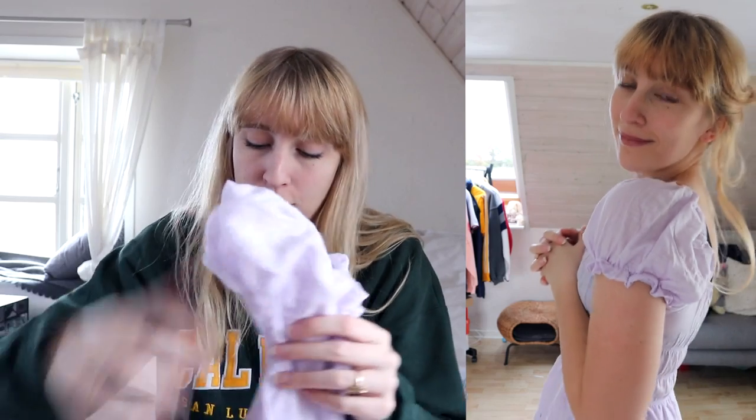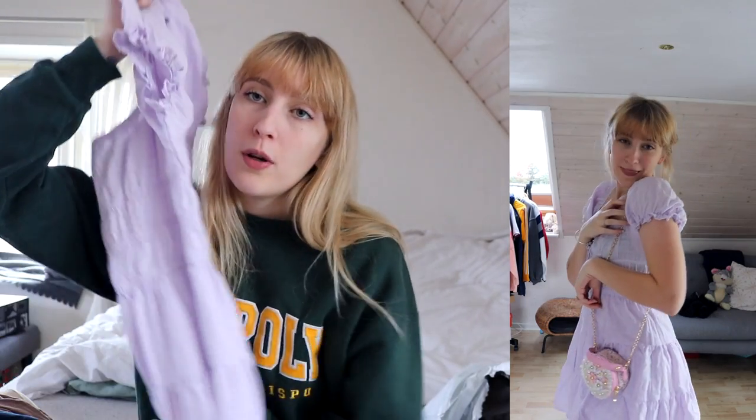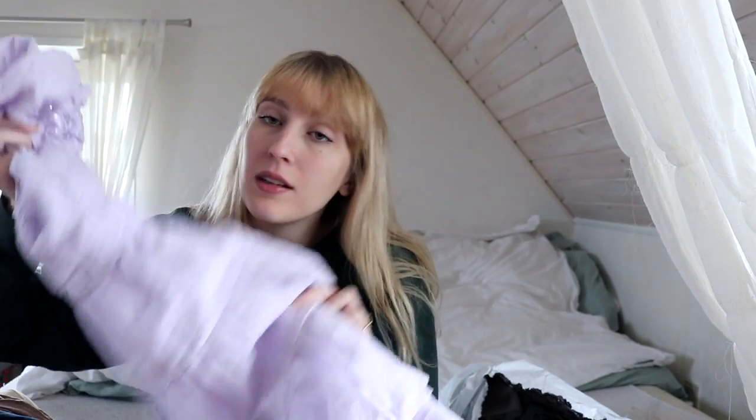Then I got the cutest dress. It looks a bit short at first glance, but it has puff sleeves, a cute purple color, and a little bow you can tie in the front. It's actually not that short when you put it on your body. I'm definitely going to wear it with some biker shorts underneath — I think that'll look pretty cute. It also has a lining under the skirt so it's not see-through, which is great.